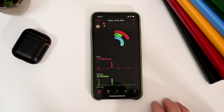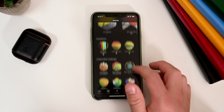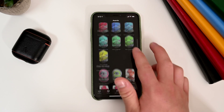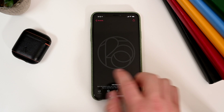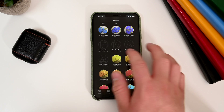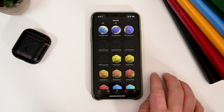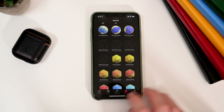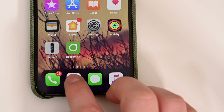For Apple Watch users, in the Activity app under the Awards tab, there are now a few additional awards available. For those who have met their move goal above 1,000 times, there will be awards for 1,250, 1,500, 1,750, and 2,000. So any of those high achievers will now be awarded for getting those marks, because Apple didn't really have anything above the 1,000 mark before — now those are available.